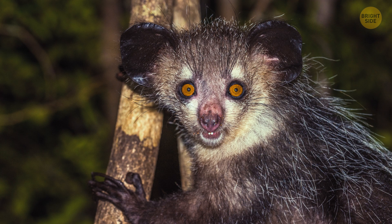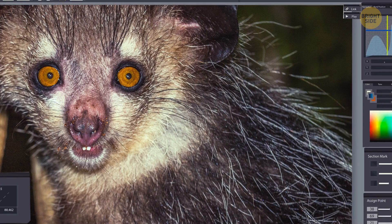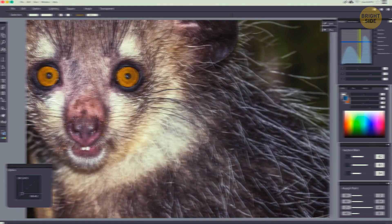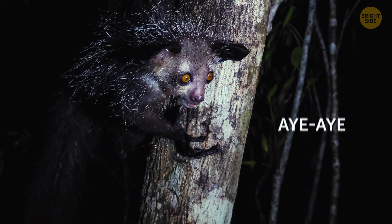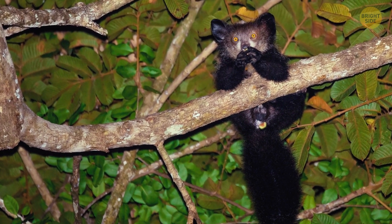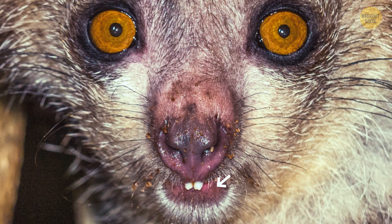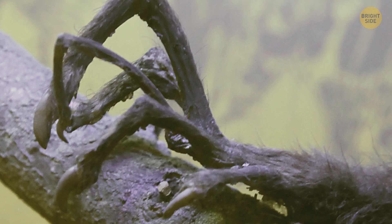Look at this face — see these bulging eyes, huge ears, and tufts of hair? This image is not photoshopped. It's a real animal called the aye-aye. This quirky-looking creature is a long-fingered lemur native to the island of Madagascar. It comes equipped with rodent-like teeth that never stop growing and a special thin middle finger.